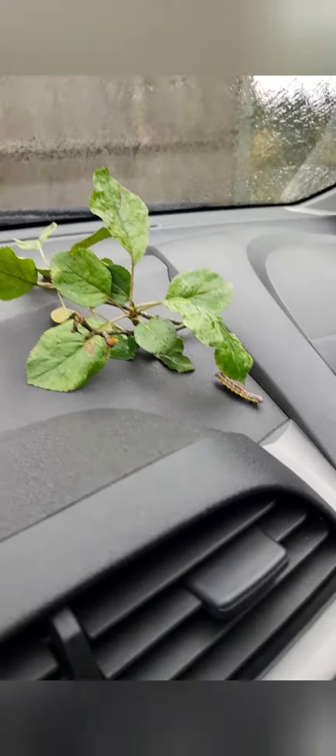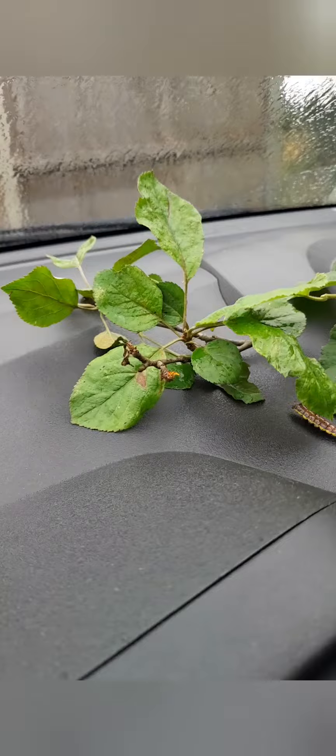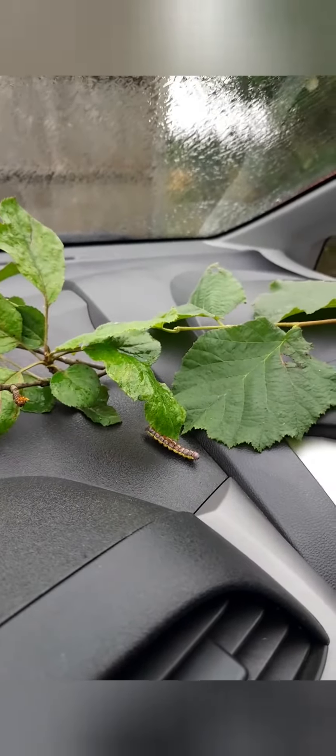And he looks hungry. So let's give him some. First of all, apple, because I don't know which tree he came from. Hazel. And some birch.